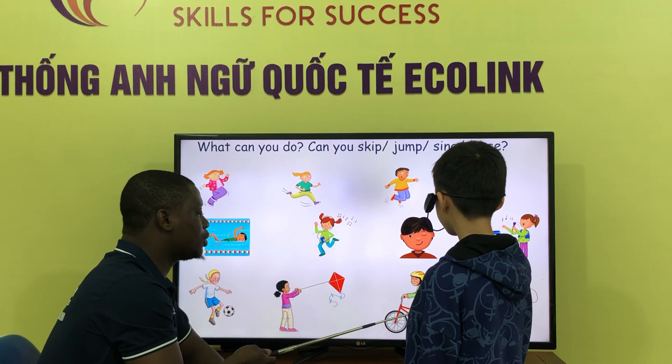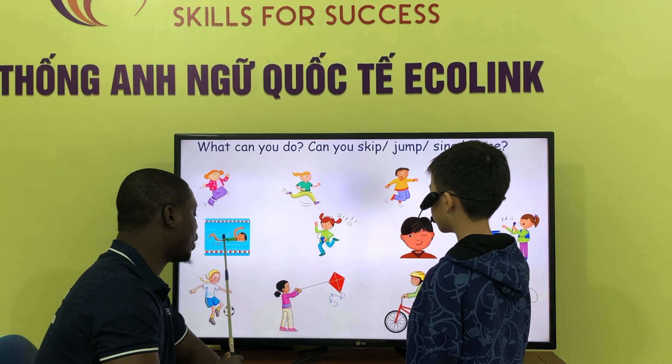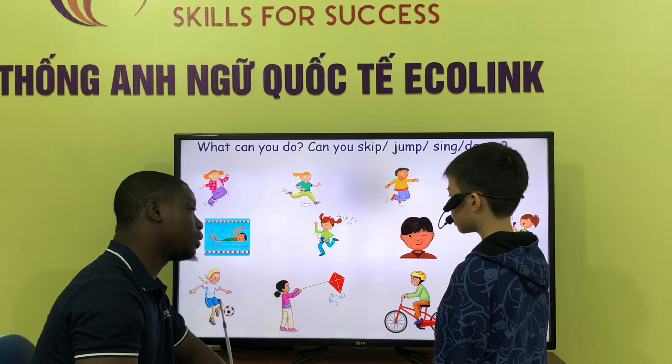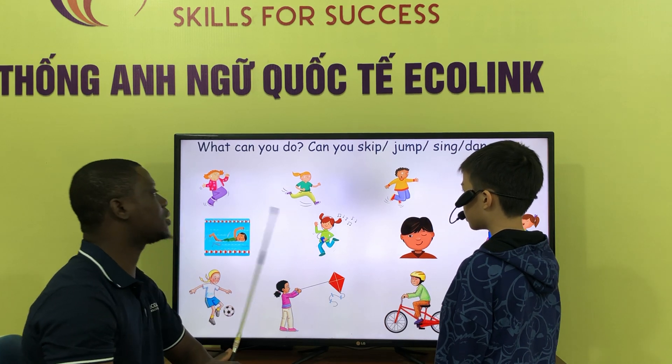Can you ride a bike? Yes, I can. Can you swim? Yes, I can. Can you swim? Yes, I can. Can you swim? Yes, I can. You don't want to. OK.